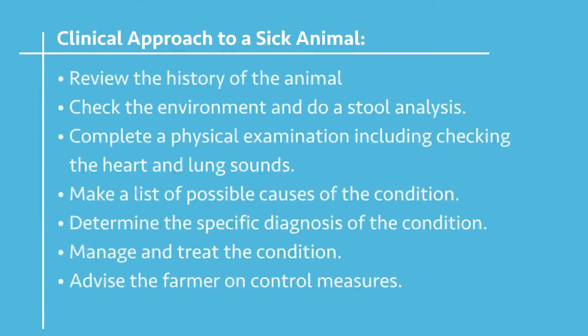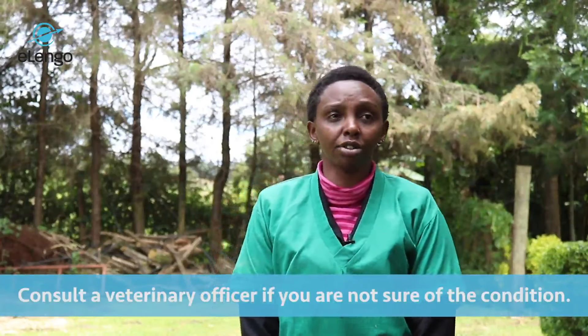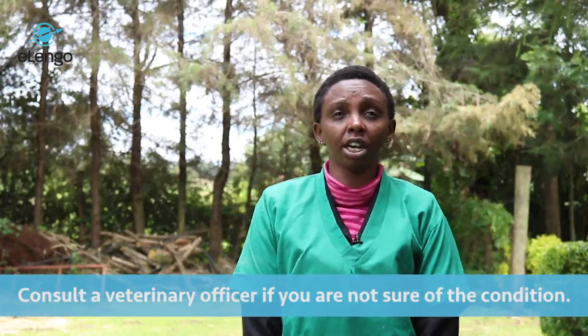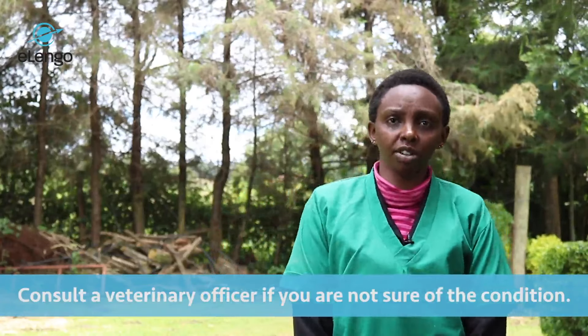After diagnosing it, you can manage or treat it using drugs specific to that condition. After that, you advise the farmer or whoever is taking care of the animals on the control measures of that specific disease. And if the client is not always sure and cannot manage, you should always seek a secondary opinion from a veterinary technician or a veterinary doctor.